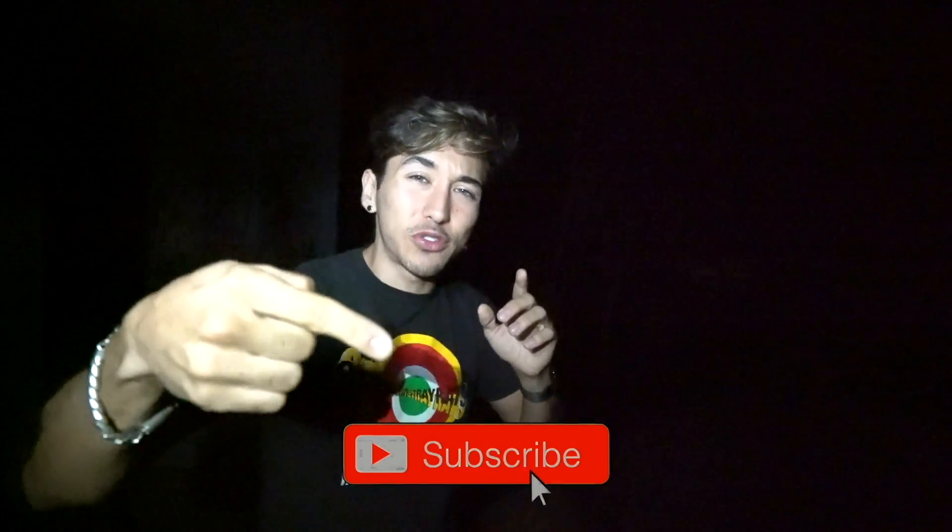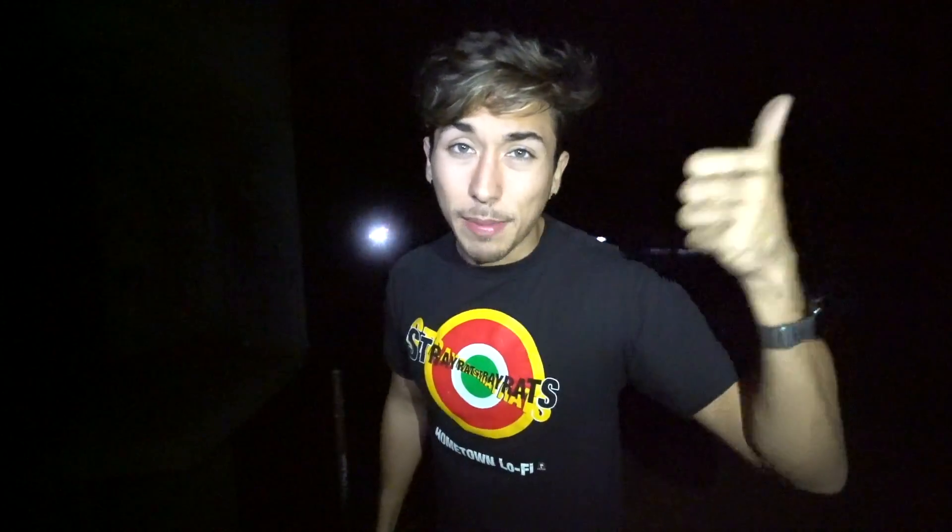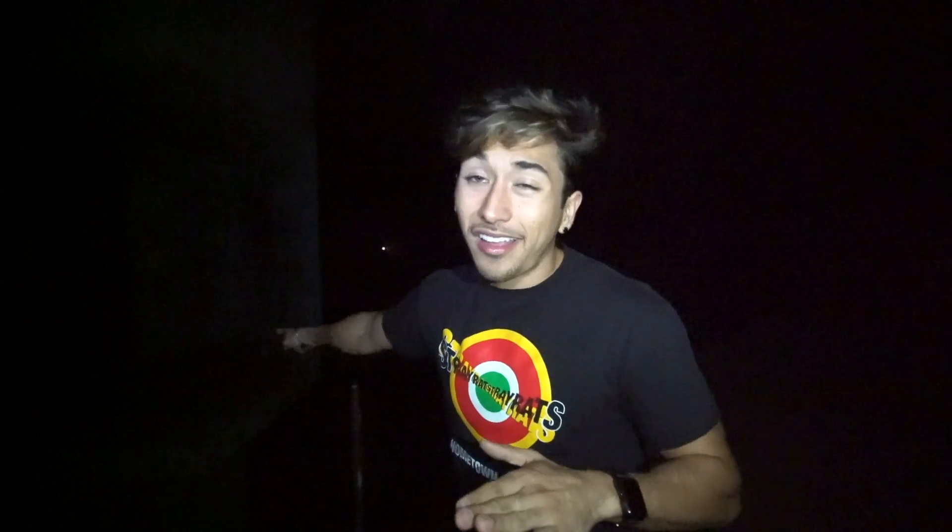Before we go in, I need you guys to hit the subscribe button right now and turn on post notifications so you never miss a post. I'm about to do something risky — I could possibly die in there, because who lives here now? Crackheads and homeless people. But I'm doing it for you guys, so smash the thumbs up button right now before I go in. I'm going to give you three seconds: three, two, one — boom. Now we're going in. I'm pretty nervous, I don't really want to clear this gap, so let's find another way.